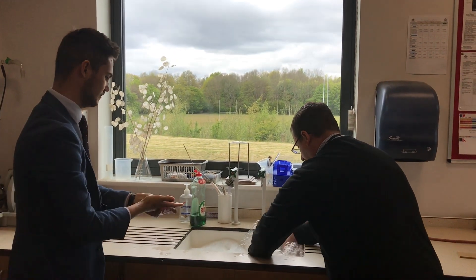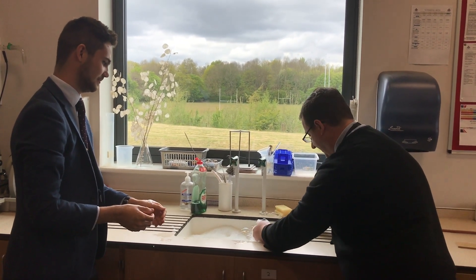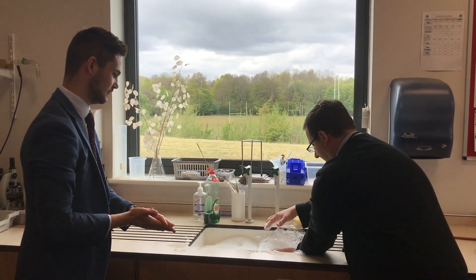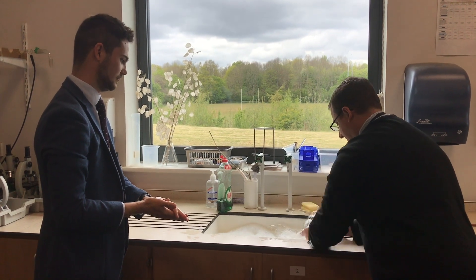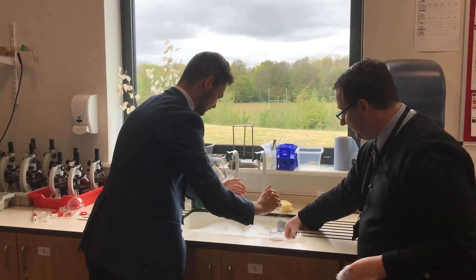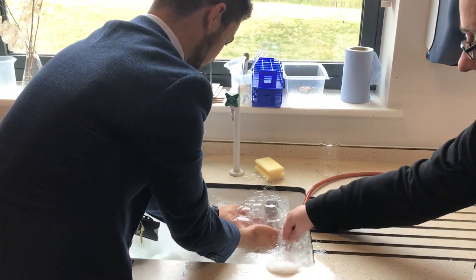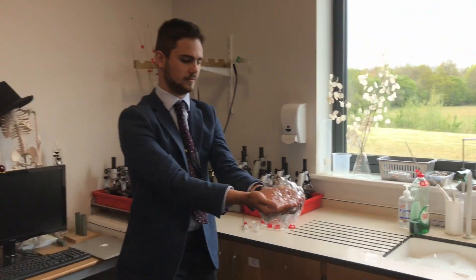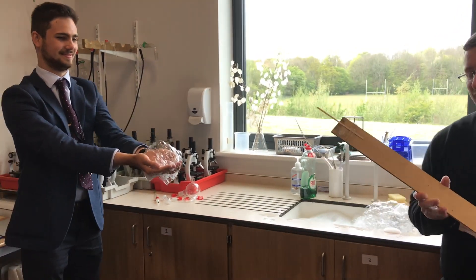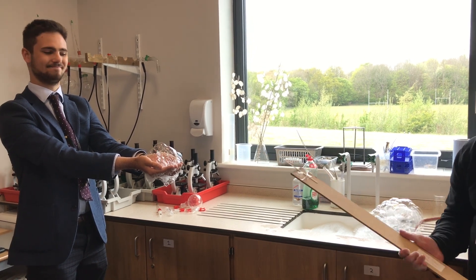I'm going to scoop up the bubbles — stick it right in the water there. Get a nice big lump of bubbles. Mr Rhys, you grab them yourself. This is worth the wait, everybody. He's gonna hold the bubbles in his hands like that. I'm gonna get my special social distance stick and light the end there, and we'll see what happens when I put that light against the bubbles.